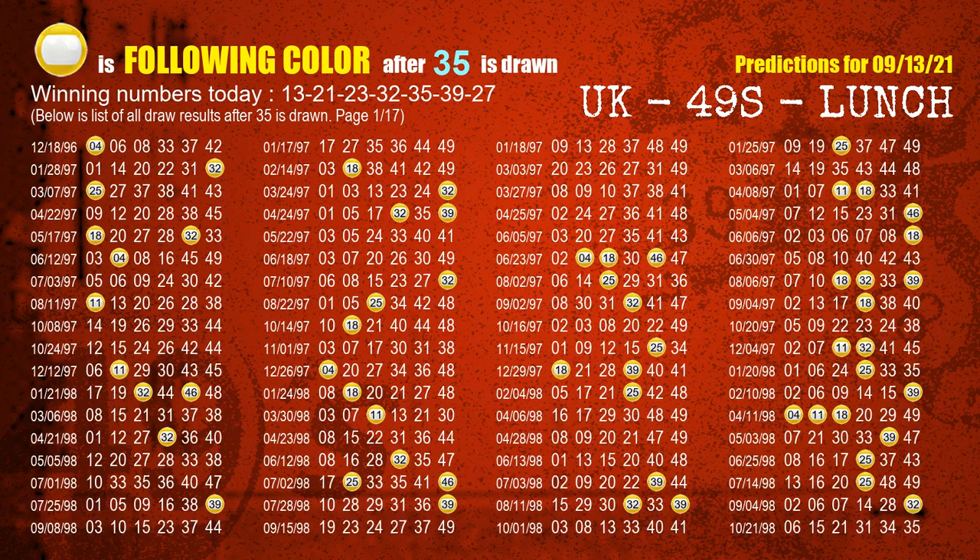The fifth winning number is 35. The most frequently following color is yellow when 35 is the winning number in last draw.